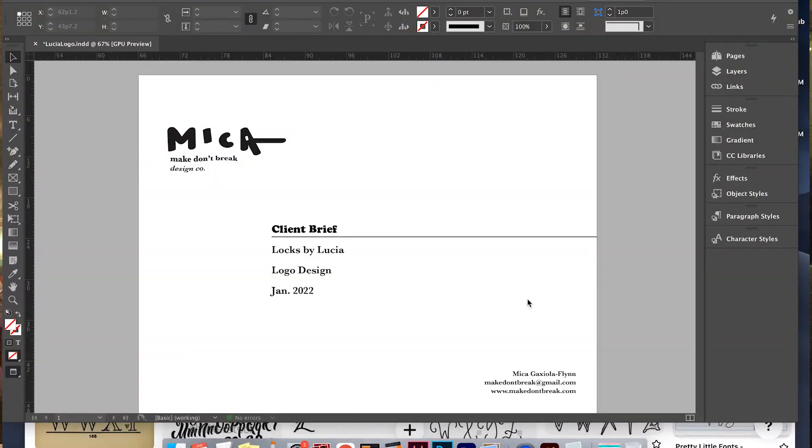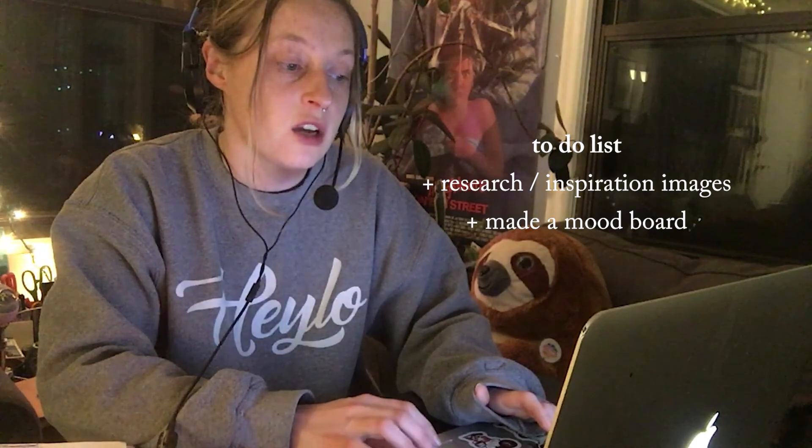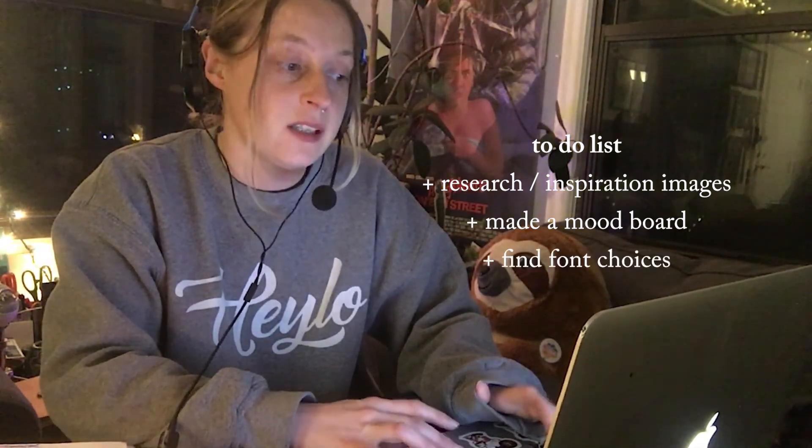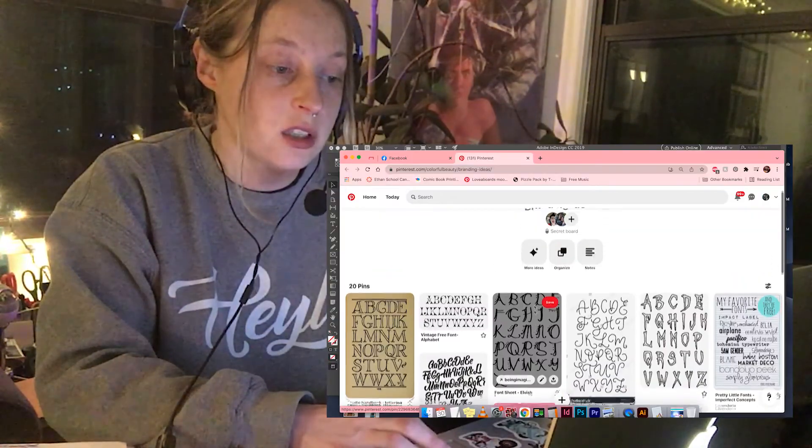I have a kind of bare-bones client brief here. I put in some of the information just to get us going, but some of the things that we're going to be looking at is the Pinterest board that she sent me of the things that she is liking so far — add to it, make a move forward, and then also find some font choices that we'll add in as well for her to look at and see what she's liking and not liking. So let's get started and see what's on the Pinterest board she sent over.